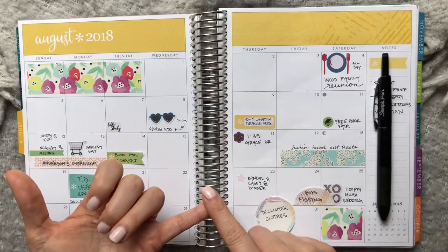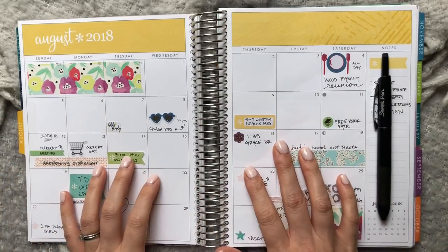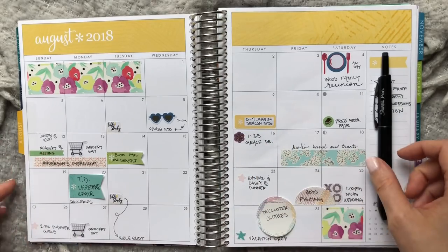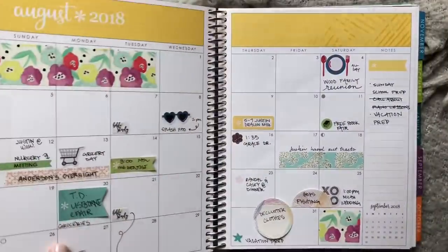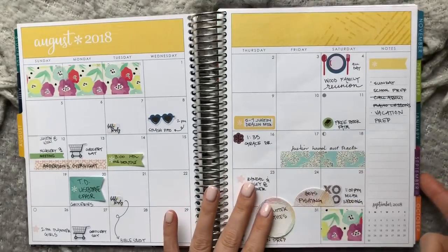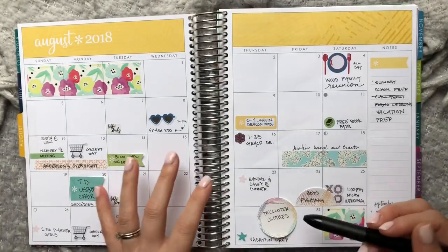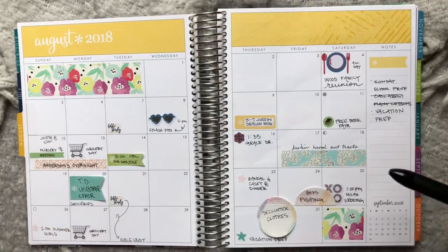If you are a veteran planner girl, I think this video will be very helpful — are you using your monthly spread to the fullest? Are there things you maybe hadn't thought of before? Let's dive in as I talk about what you can put in a monthly planner, some tips on how I put them in, different ways to mark things, and some things to think about. This is an Erin Condren and it has the months, and then after the months I have these weekly spreads with tabs on the side, so I'll just be flipping through the monthly spreads as we go along.